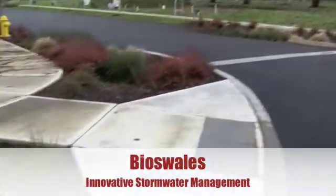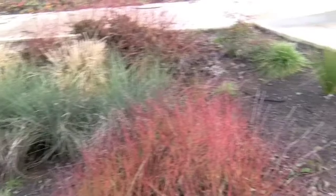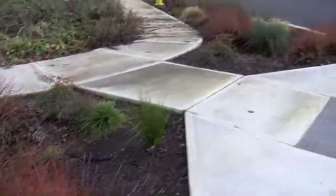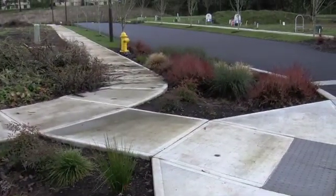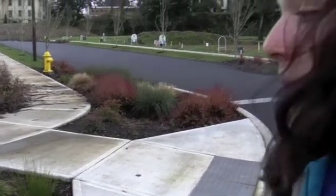Bioswales are just one very innovative solution for stormwater runoff. They are basically a ditch that's planted with native plants, and they collect water when it runs off of streets and other paved areas. Instead of piping the water to streams like we normally do, it soaks directly into the ground and is filtered by the native plants.